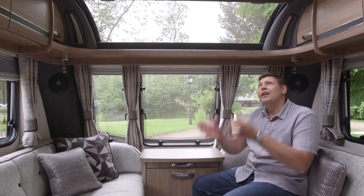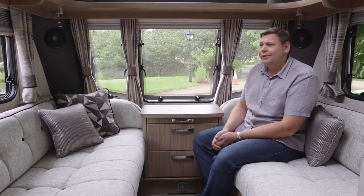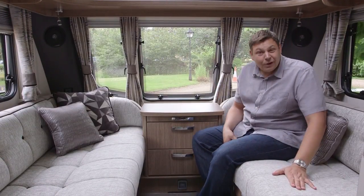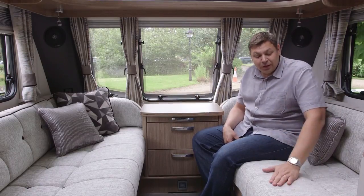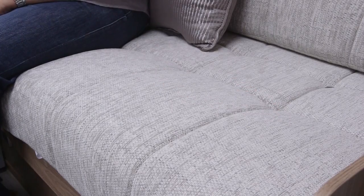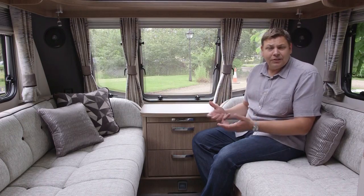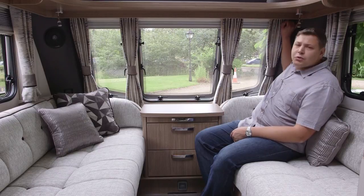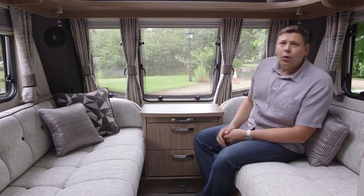That sunroof, along with a huge roof light overhead, means that it feels lovely and bright in here. And that's also helped by these rather fetching new fabrics in two-tone grey, with the majority of them in this rather nice pale colour. In fact, the grey theme continues throughout the van. We've got grey curtains and these swish new grey soft-touch plastics all around, which give a really classy feel.